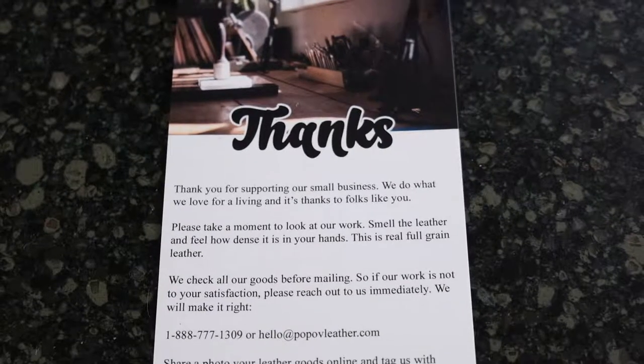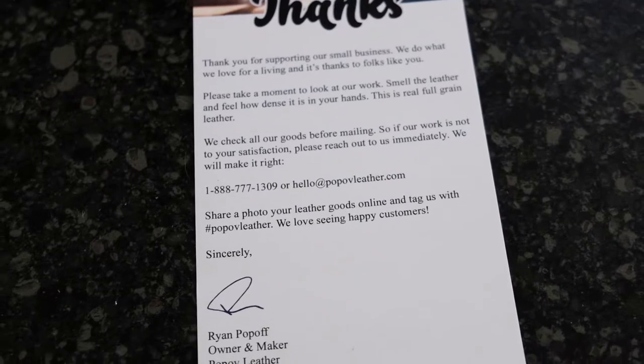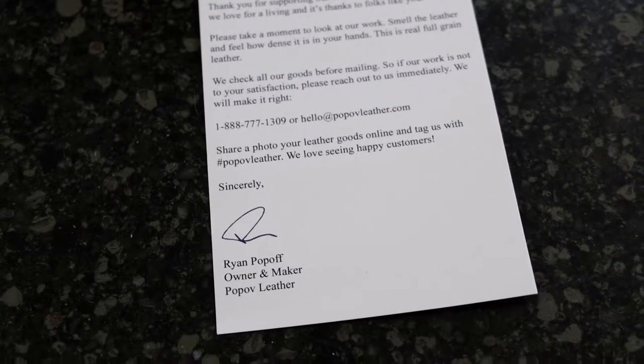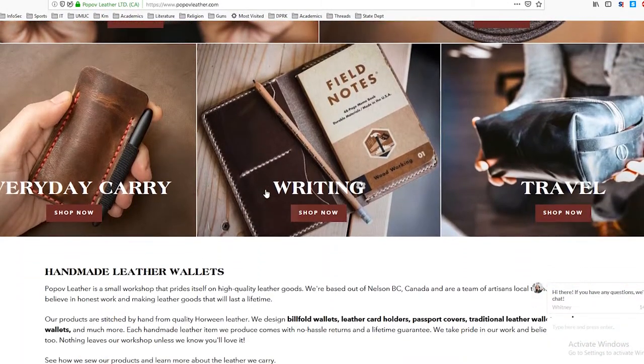Now I just want to look at the website real quick, show you some of the other products they have, and give you a quick overview of the company itself. This is the website for Popov Leather. They have a wide variety of products — wallets, belts, everyday carry, writing, home, travel, watch straps, and bags.